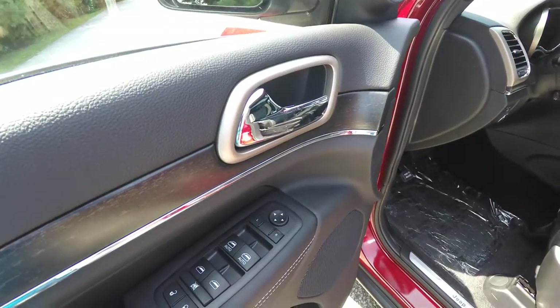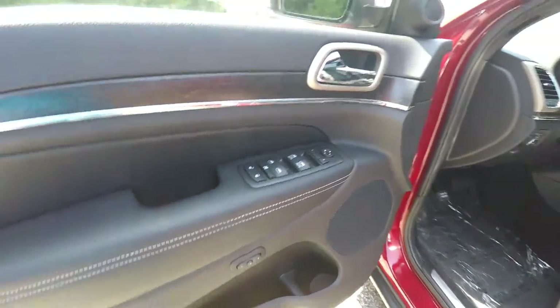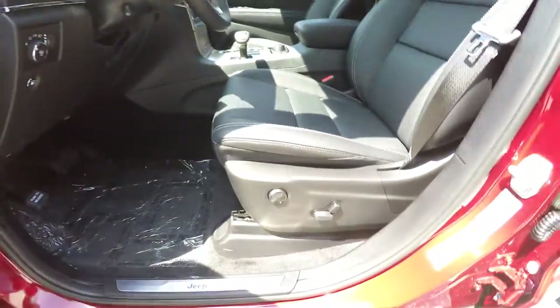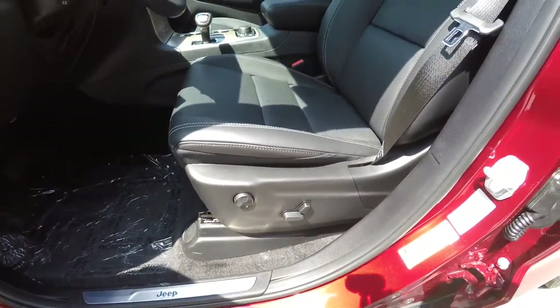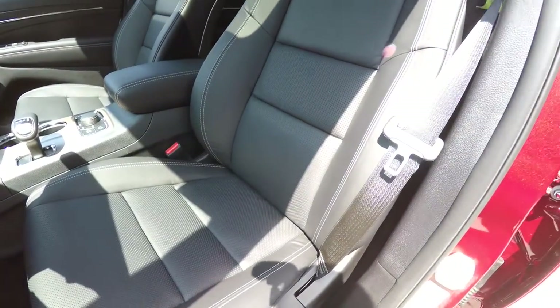Inside, we have power heated mirrors with driver-side auto-dim, power windows, and power door locks. There are also two driver memory settings. The eight-way power driver and passenger seat features four-way adjustable lumbar support. We also have perforated leather with satin silver accent stitching.